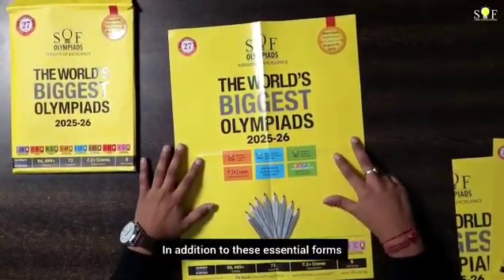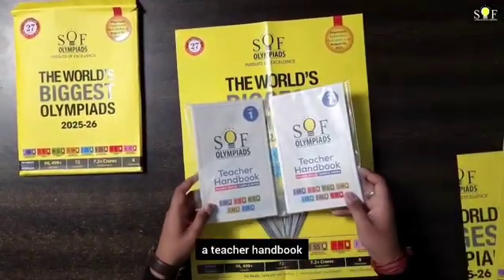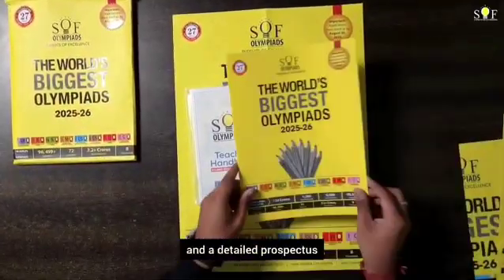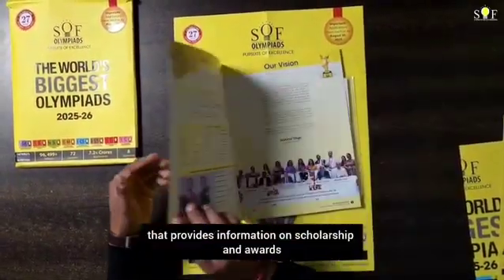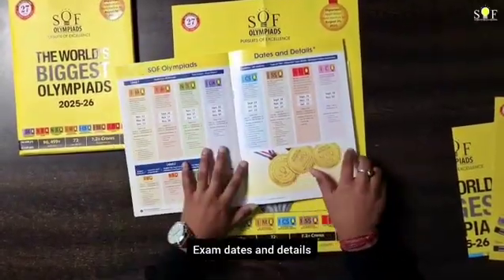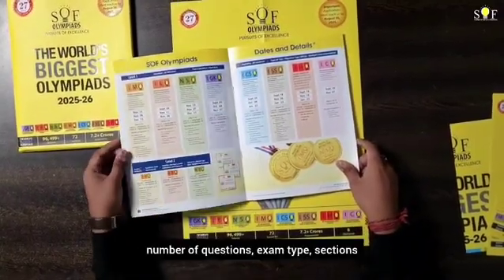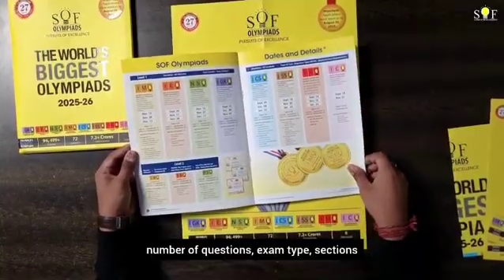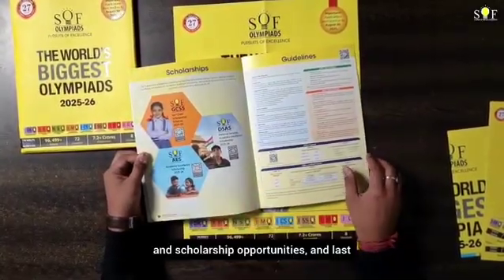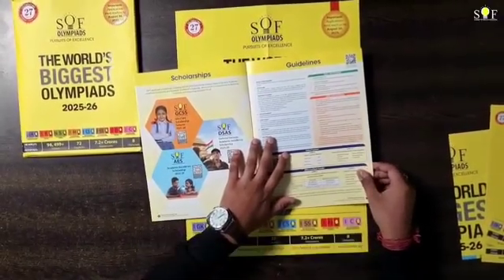In addition to these essential forms, the brochure also includes a teacher handbook, which is an all-new addition to the SOF brochure to help teachers, and a detailed prospectus that provides information on scholarships and awards, exam dates and details including class-wise formats, exam duration, number of questions, exam types, sections, tasks, location, timings and eligibility, scholarship opportunities, and guidelines for participating in the Olympiads and payment procedures.